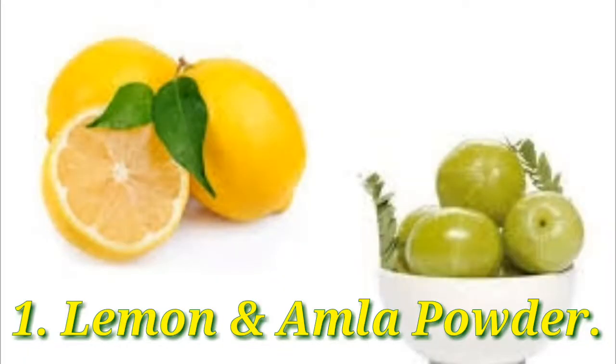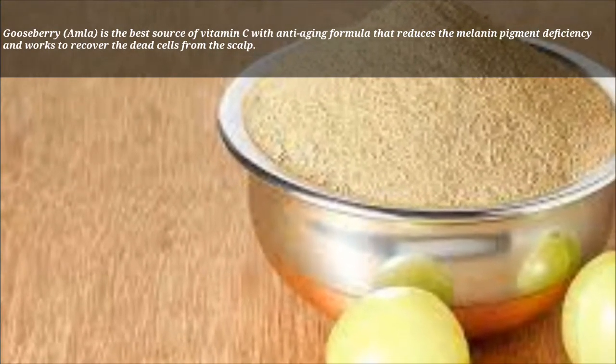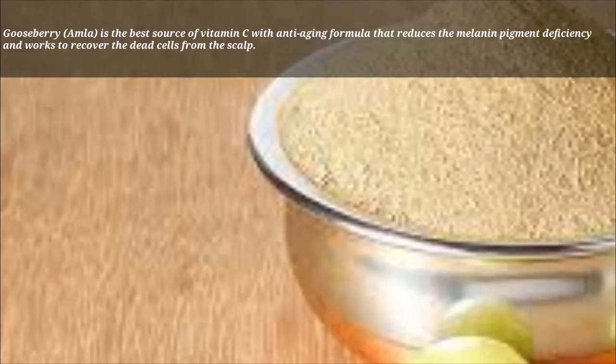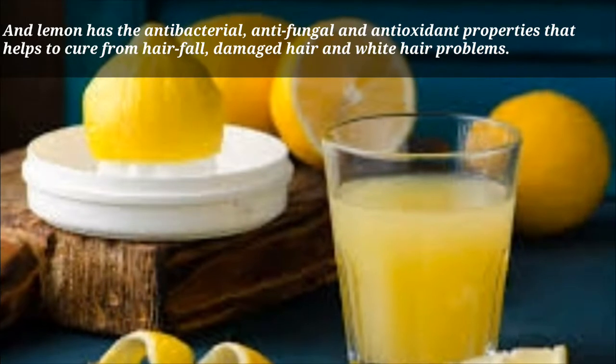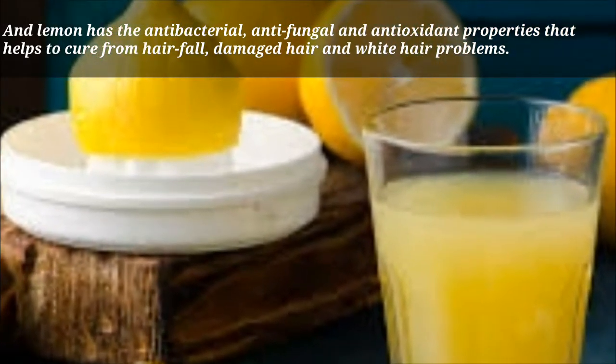Remedy 1: Lemon and gooseberry powder. Gooseberry, or amla, is the best source of vitamin C with an anti-aging formula that reduces melanin pigment deficiency and works to recover dead cells from the scalp. Lemon has antibacterial, antifungal, and antioxidant properties that help cure hair fall, damaged hair, and white hair problems.